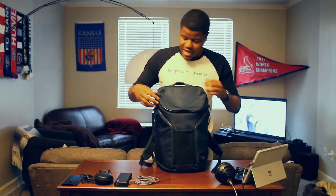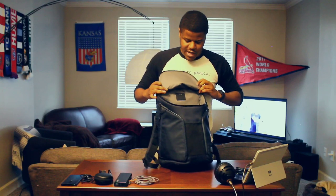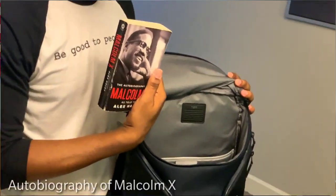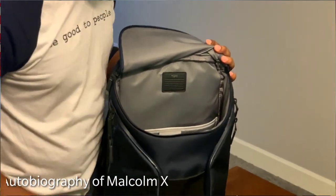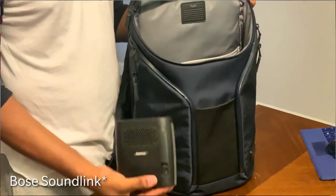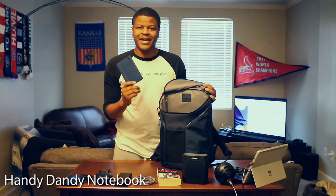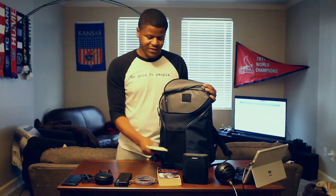Now we can move on to the main compartment of the bag, where you can keep any of your bigger items. First up, I have a book — I'm currently reading the autobiography of Malcolm X, so that's always with me. It's taking me a little while but hopefully I'll get it finished soon. Next up, I have the Bose Soundcore speaker — this is actually my roommate's, don't tell them I steal it quite often, got to keep the party going. Then last but not least is my handy dandy notebook. I take a lot of notes in here — things about the channel, things about what I want to accomplish. It's just a great thing to keep around.